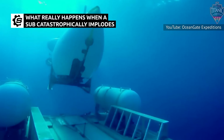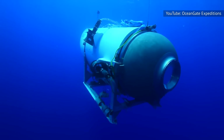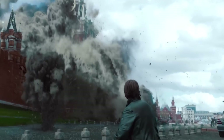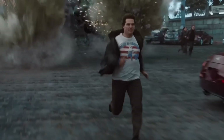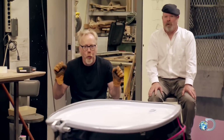What exactly caused the tragedy that claimed the lives of the five people on board the Titan? Here's a quick look at how extreme conditions can destroy a submersible. As opposed to an explosion, which is a rapid release of energy, an implosion involves a large force crushing an object that is incapable of withstanding that force.